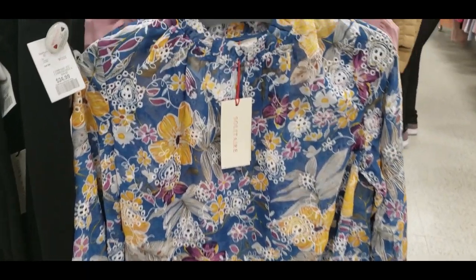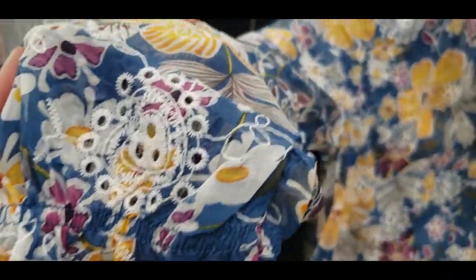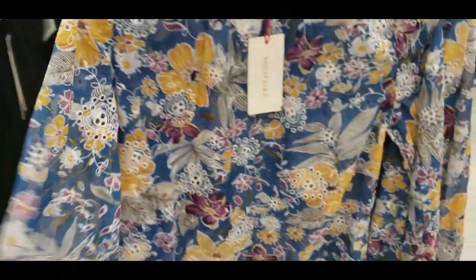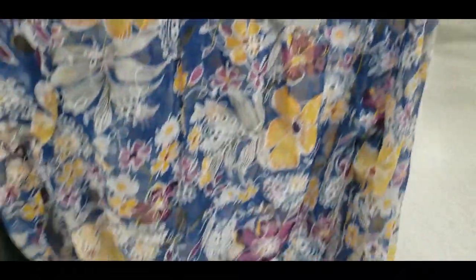Which one do you like? I also really liked this top for spring and summer — it is screaming summer and spring to me. How beautiful is this? Like a plain silky skirt, this will look so pretty.